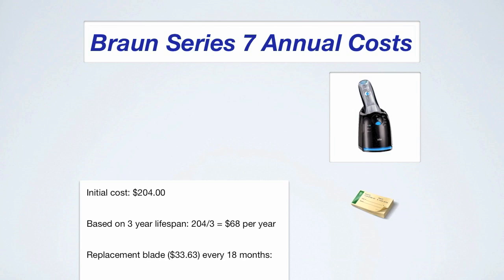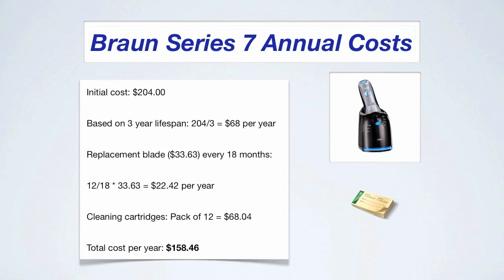Here are the annual costs for the Braun Series 7, and all these costs are based on the sales prices found at electricshaverguide.com. Prices vary throughout the year so they might be even cheaper when you check. We have an initial cost of $204 based on a three-year lifespan at $68 per year. Blades turn out to be $22.42 per year. The cleaning cartridges turn out to be $68.04 per year, for a total of $158.46 per year. Remember, that's based on the assumptions we made earlier.